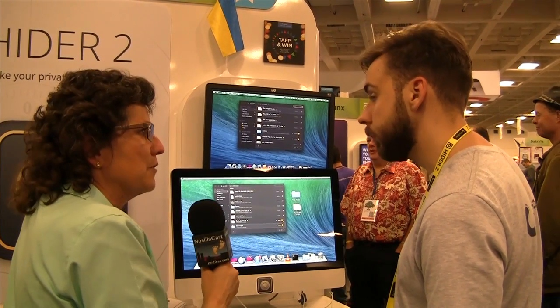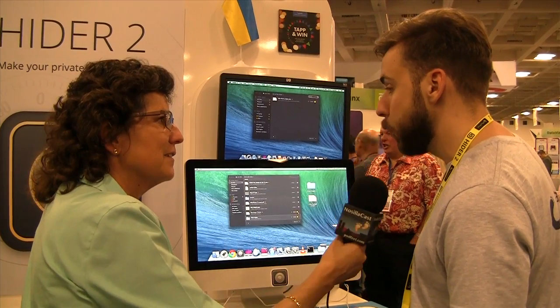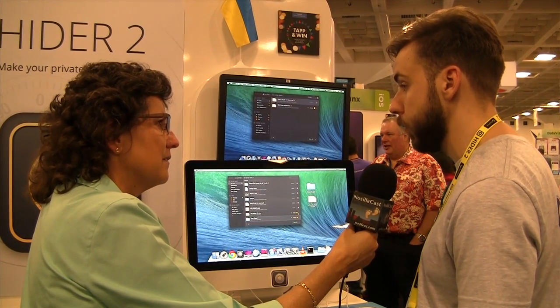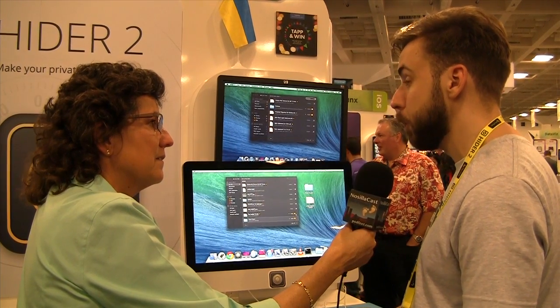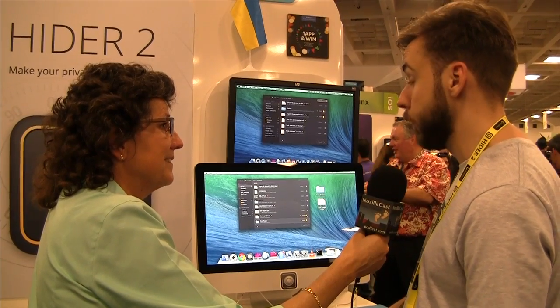I've got a copy of HIDR 2 and hope to give it a good test. How much does HIDR 2 cost? It will cost $19.99 and will be available on the Mac App Store starting April 2nd, next Wednesday. We are also offering a 50% launch discount for the first week, so you can get it for less than $10.